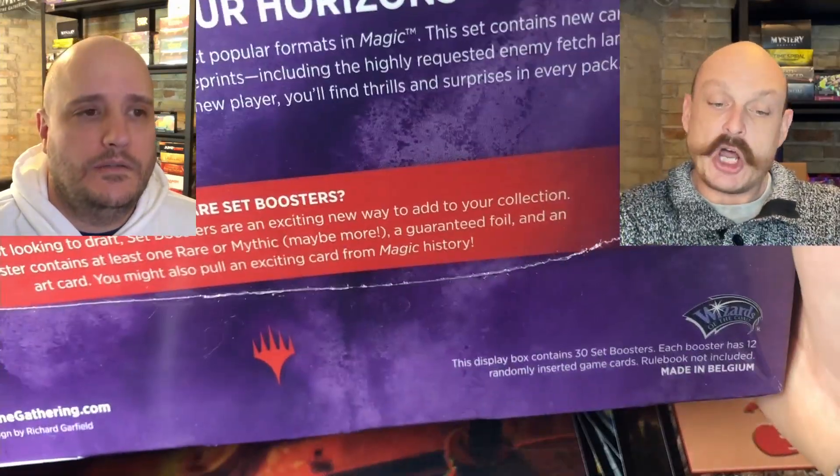Thanks for checking us out! Don't forget to come back later this week and check out the set booster box — MH2 right here, in stock. We're probably going to give away that Fifth Edition starter at some point, but you've got to be subscribed. Hit that sub button and get in there. Tell us how much you want it. Thanks guys, talk to you later.